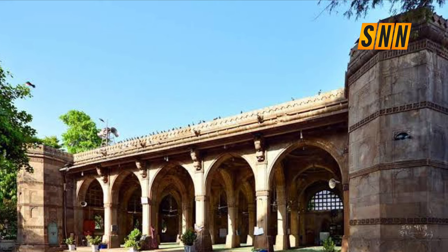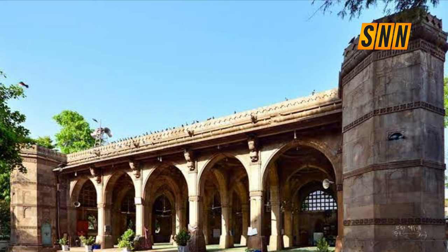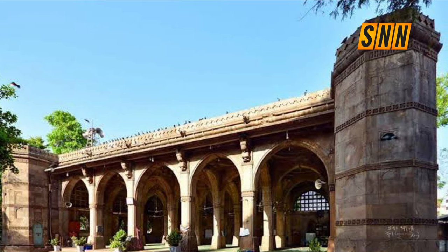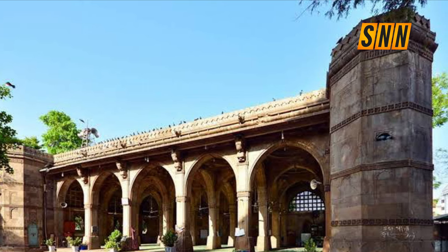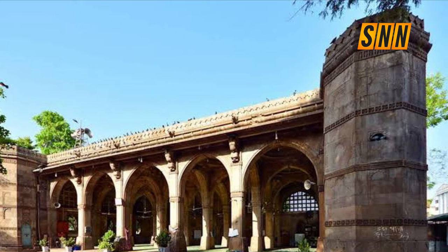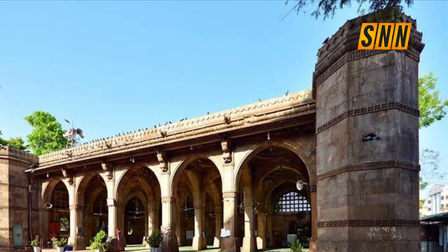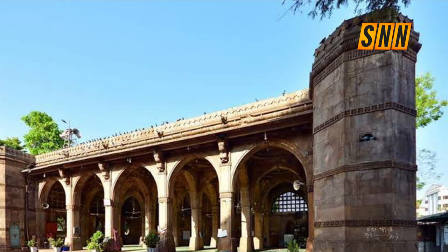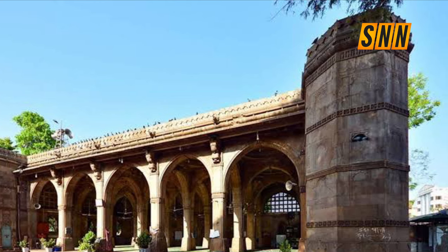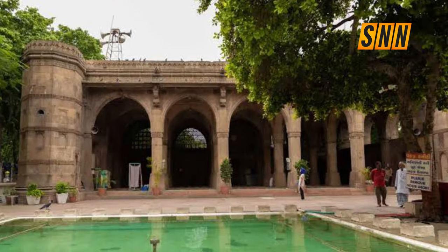What are we doing today so that our kids and future generations will talk about us for the next thousand years? What are we doing to leave a legacy? Are future generations only going to talk about us killing each other, or will they talk about amazing buildings, amazing unity, and the amazing development we made for this continent?